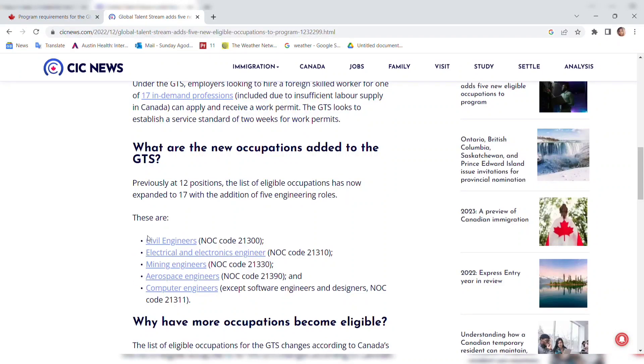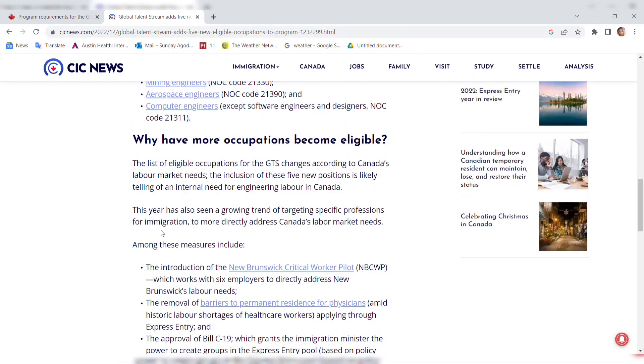The five new engineering roles added are: Civil Engineering (NOC 21300), Electrical and Electronics Engineering (NOC 21310), Mining Engineering (NOC 21330), Aerospace Engineering (NOC 21309), and Computer Engineering, except Software Engineers and Designers (NOC 21311).